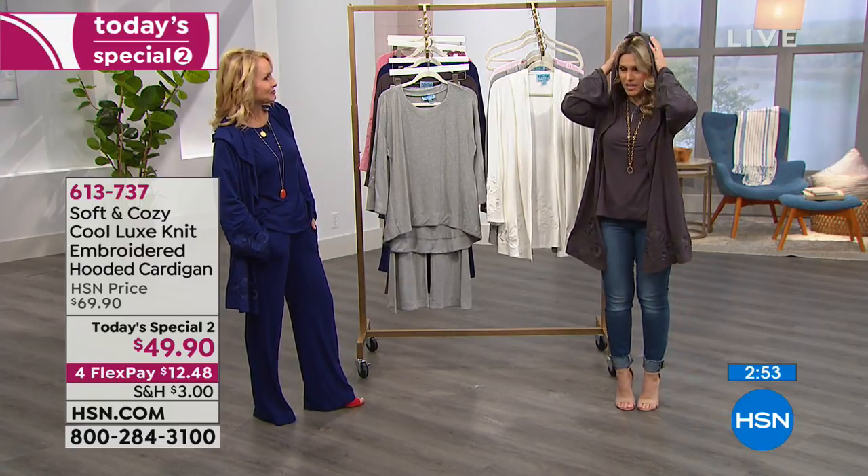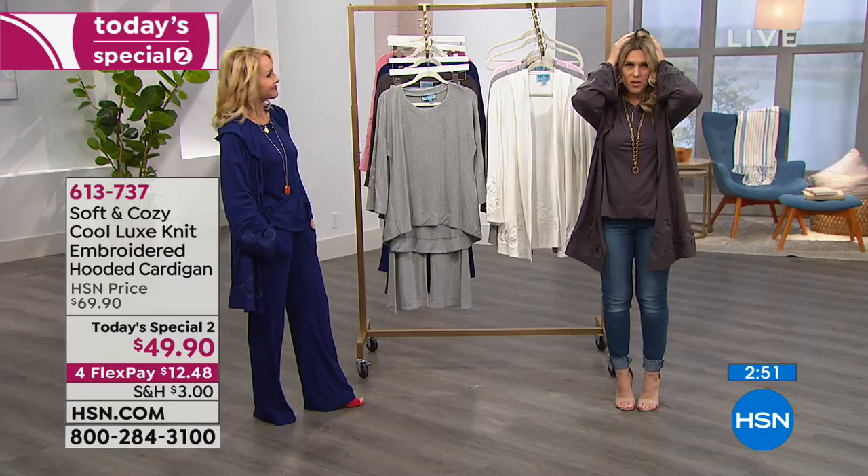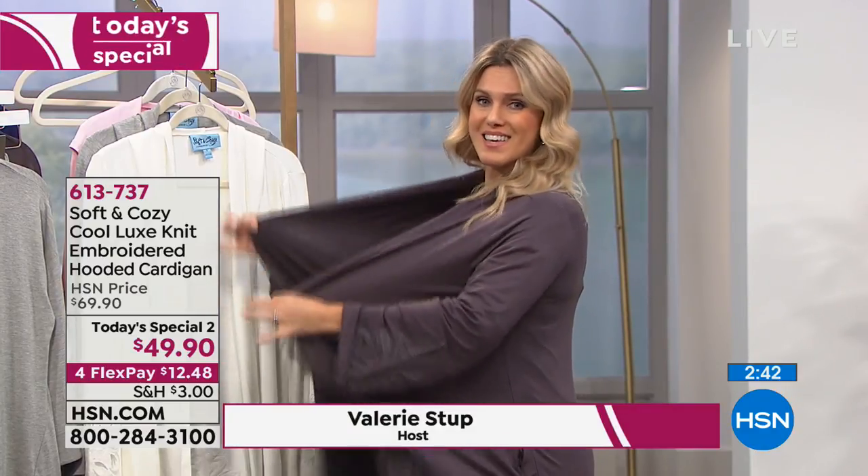It's also very lightweight. The hood is just so nice — it's a nice little added feature. You slide that off and it doesn't mess up your hair or anything. This is a small, and I typically would wear the extra small. This has a lot of give, a lot of stretch, a lot of recovery.